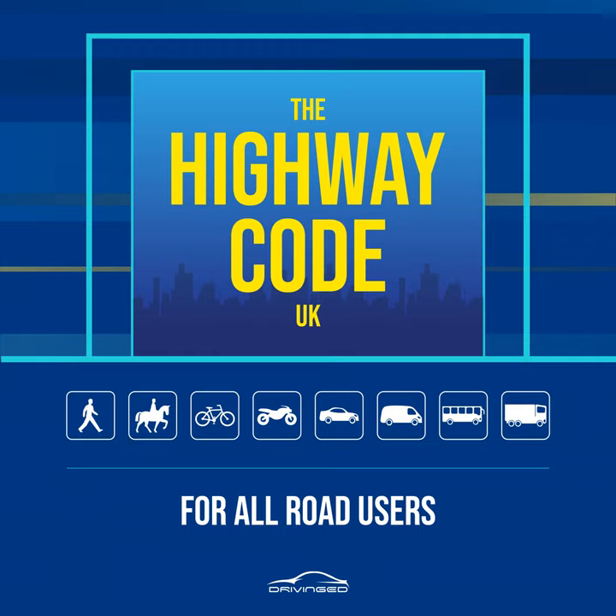Crossings, Rules 18 to 30. Rule 18. At all crossings. When using any type of crossing you should: always check that the traffic has stopped before you start to cross or push a pram onto a crossing. Always cross between the studs or over the zebra markings. Do not cross at the side of the crossing or on the zigzag lines, as it can be dangerous. You must not loiter on any type of crossing.